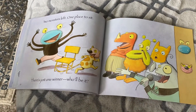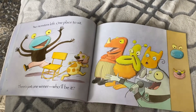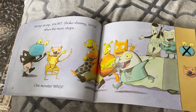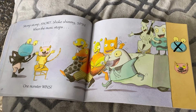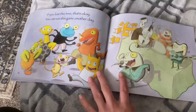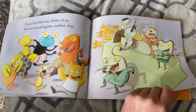Two monsters left, one place to sit. There's just one winner — who will be it? Here's two, we're gonna take away one. So how many will be left? Two minus one equals one. Stomp, stomp, snort, shake, shimmy, spin. When the music stops, one monster wins! Look at that — the pink one was the winner! They made it to the chair first. If you lost this time, that's okay. You can win this game another day. Oh, what a fun game to play.